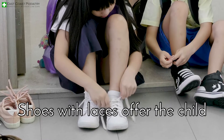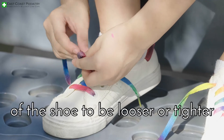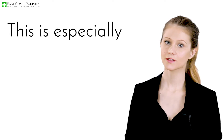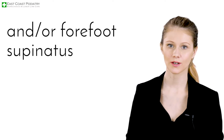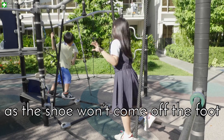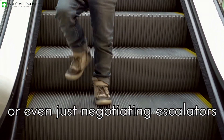Shoes with laces offer the child secure fastening for ease of movement, whilst allowing for certain parts of the shoe to be looser or tighter. This is especially effective for children with a high instep and/or forefoot supernatus. It also ensures safety as the shoe won't come off the foot during play or even just navigating escalators.